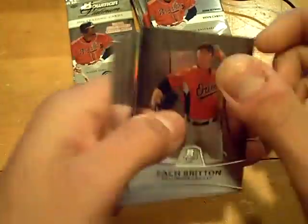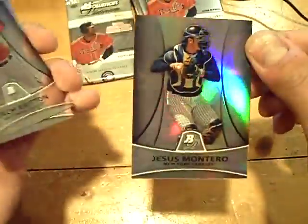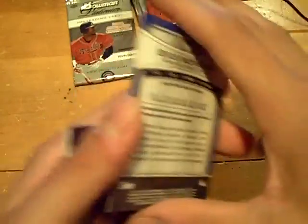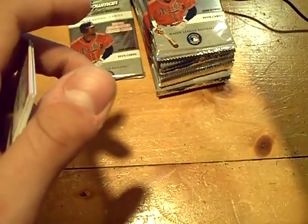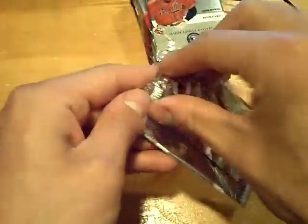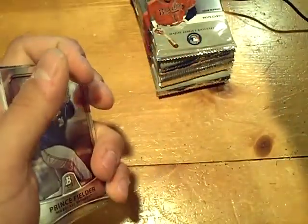Almost done with the first half of the box, two packs left. We have a nice card — he actually plays near me in Trenton Thunder. That one's numbered at 999, the future of the Yankees — Jesus Montero. One of the bigger prospects in the majors right now. A rookie of Brennan Bosch for the Tigers.